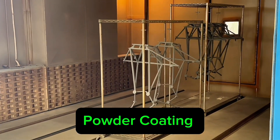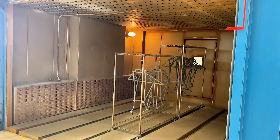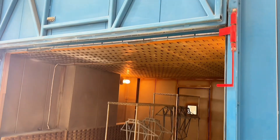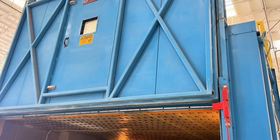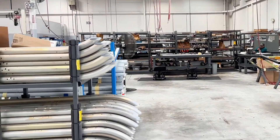This is a powder coat oven — they cure the powder coat in here. They powder coat all the frames white, and the reason we powder coat them white is because it helps with crack detection. If you have a crack in the frame, you can see it a lot easier. This is landing gear assembly — they put all the struts, cross tubes, and skid tubes on here.